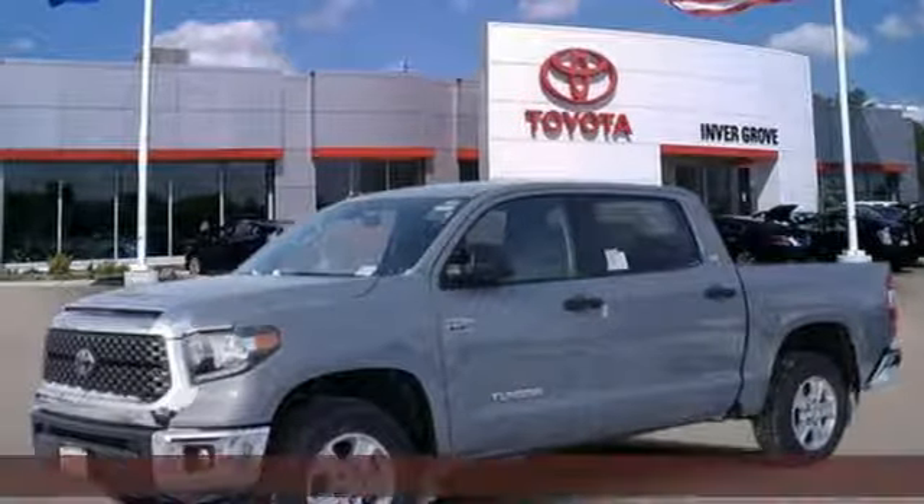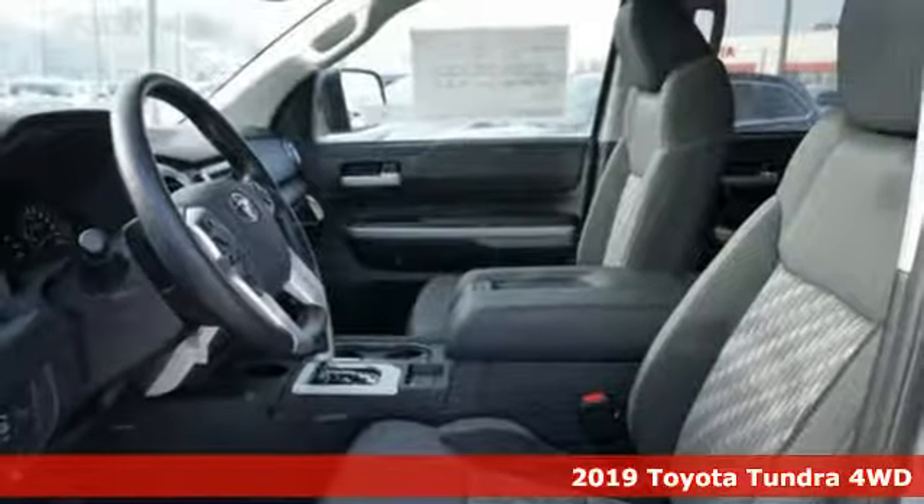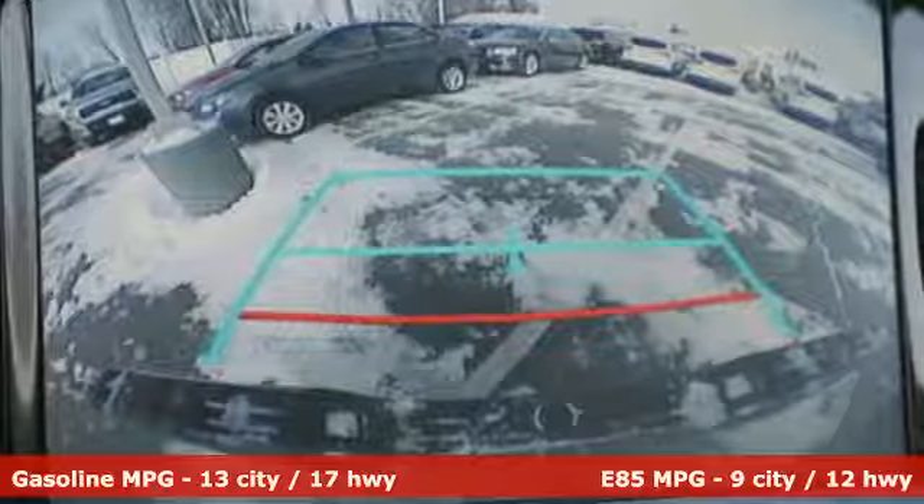It's a new 2019 Toyota Tundra four-wheel drive. You need a truck that's as much of a workhorse as you are. This Tundra was built to meet life's toughest demands.